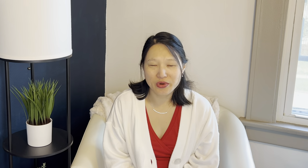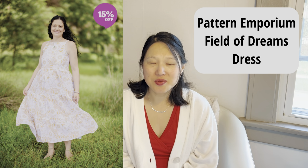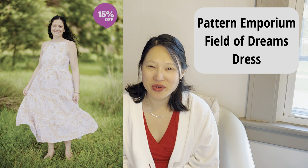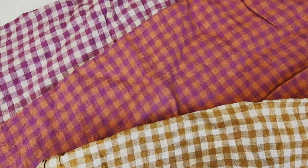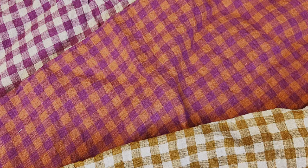The next one is Pattern Emporium's Field of Dreams dress, which comes in Australian sizes 4 to 30. This one is on my list because I already have the fabric — I bought three different colors of the same linen gingham and I want to make a color block tiered dress. The only thing I can't decide is whether I want to make a mini dress or go full maxi. I would really love to make this for the summer because I think it would be incredibly comfortable in linen, and I'm excited about the color blocking idea.